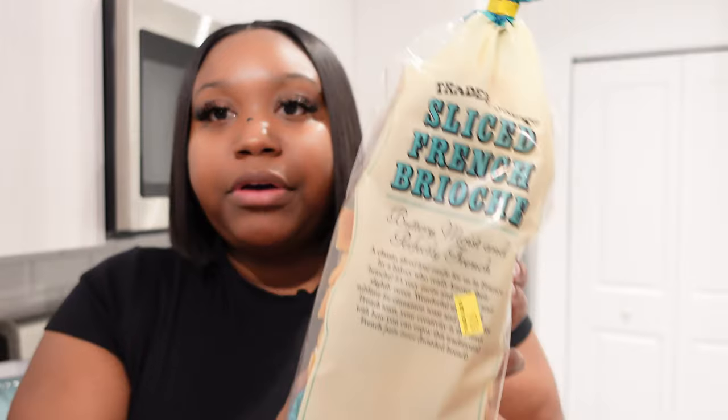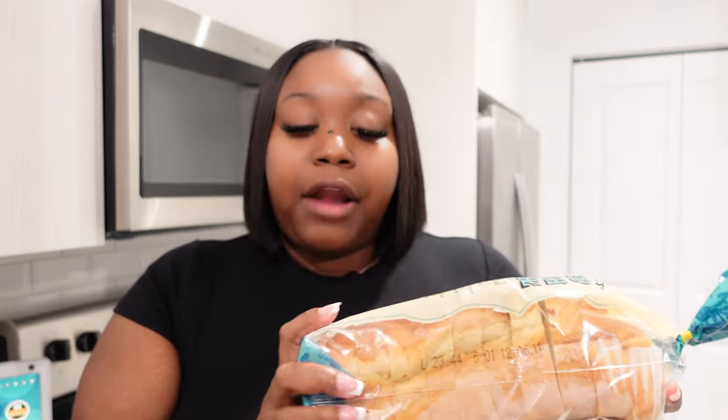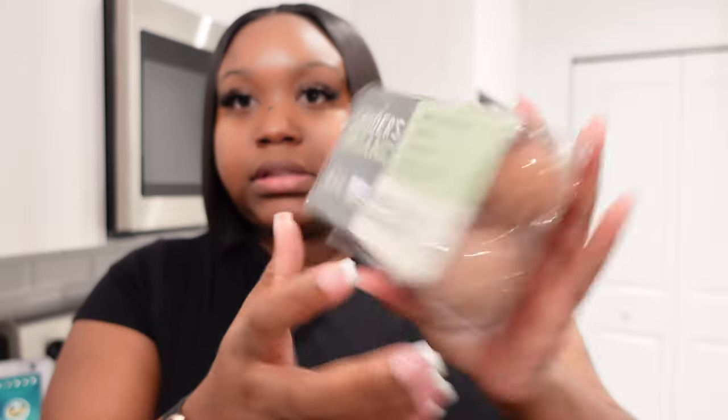I got some brioche bread from Trader Joe's. This is the sliced French brioche bread and it is so good — 10 out of 10. I'm going to make me a tuna melt sometime this weekend, maybe tonight. I wanted some really good bread so I went and got this. Then I also got me some brown eggs, because you always need eggs.